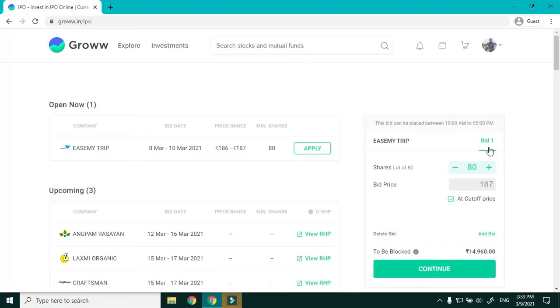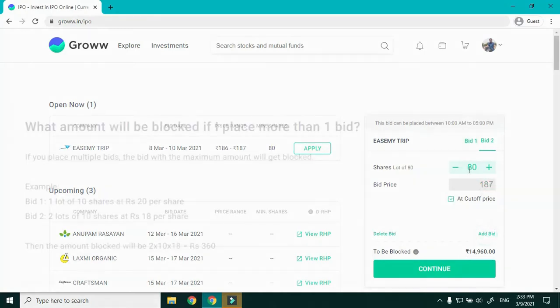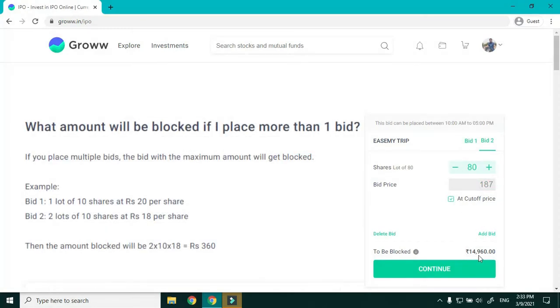Click on Apply. You can apply between 10 a.m. to 5 p.m. In Bid 1, you can put your lot size — I'm going to go for 80. If you untick the cutoff option, you can enter a lower price like 186, and it will show how much amount will be blocked.